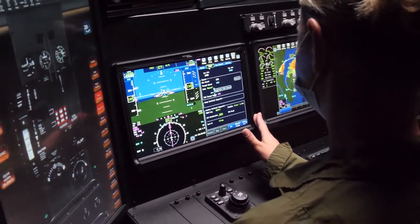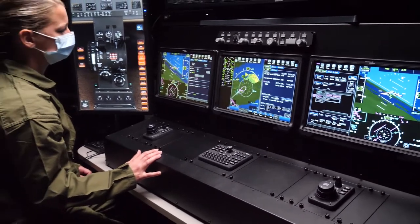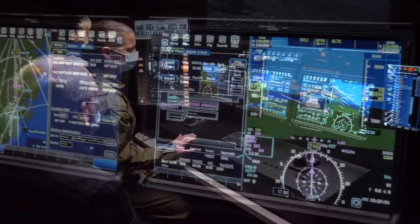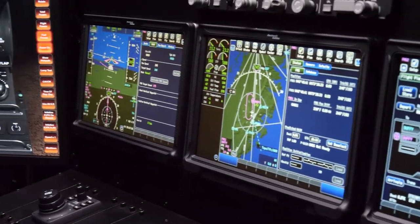At the heart of the VAT is a unique combination of commercial off-the-shelf PC-based hardware and Collins Aerospace avionics software re-hosted to run in the simulation environment.